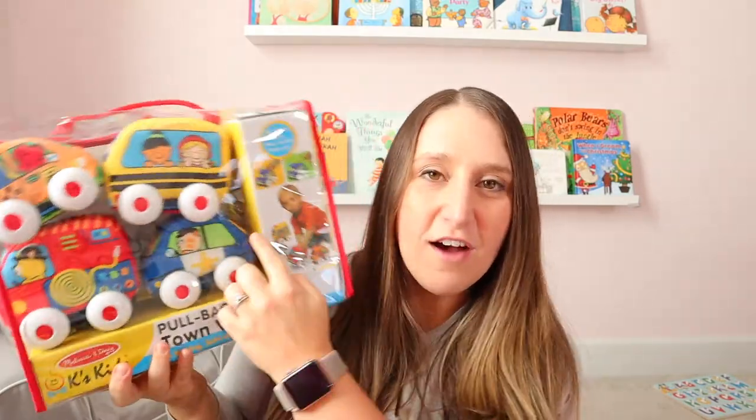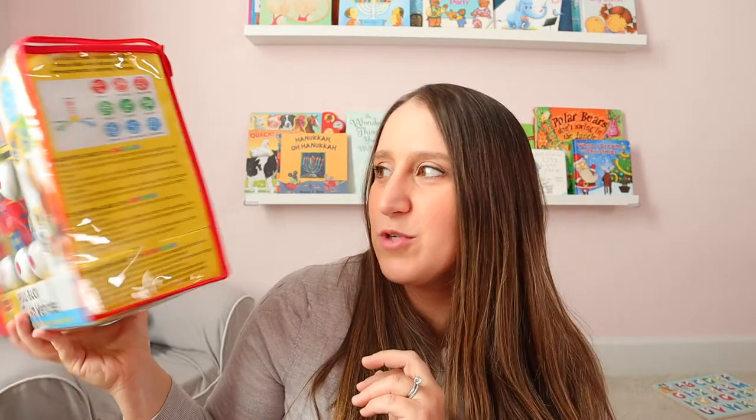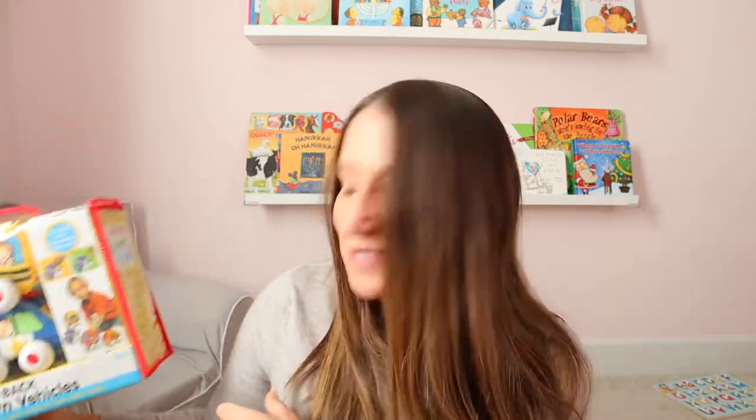We're also going to get this pack of little soft cars — they roll, you pull them back and then they go forward. I think this is more nine months, but my daughter has already loved playing with it, and I'm sure as soon as my son is just a little bit older they can play with it together. I love Melissa and Doug — basically anything they make is pretty awesome. That's another thing: probably anything you get your baby, if you have an older child, they will play with it more than your baby at first.